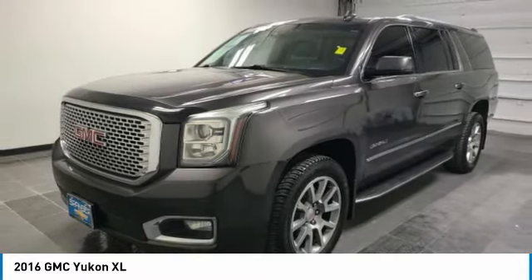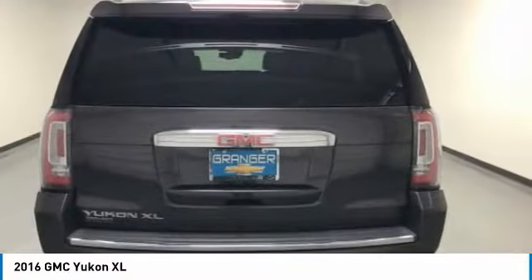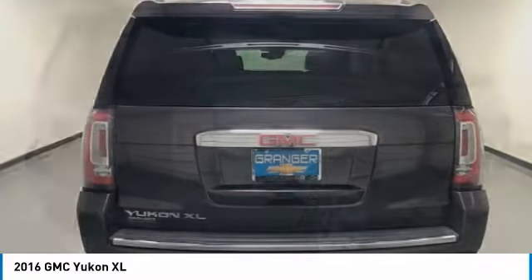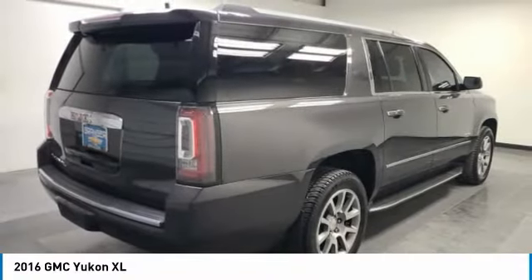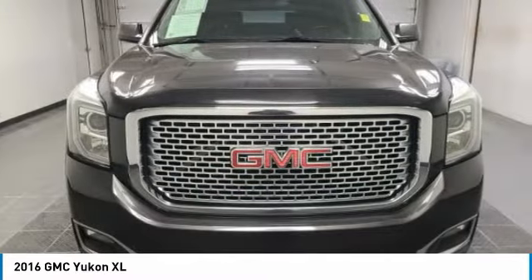Our choice today is the 2016 Yukon XL. The GMC Yukon XL is a great choice for families who need a full-size SUV with maximum seating. The looks don't hurt either. This vehicle has less than 110,000 miles.